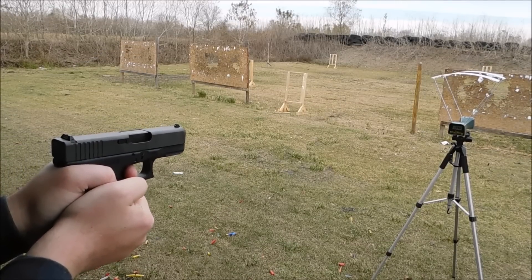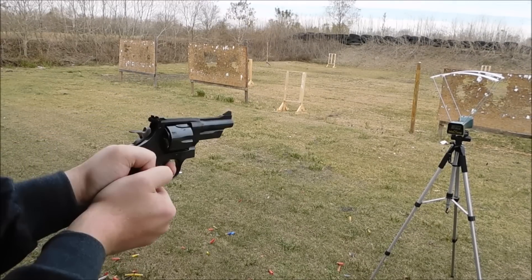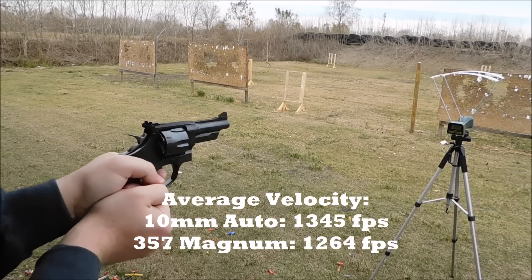Chronograph readings across multiple shots came in at 14.03, 14.03, 13.52, 13.52, 13.18, and 12.56.